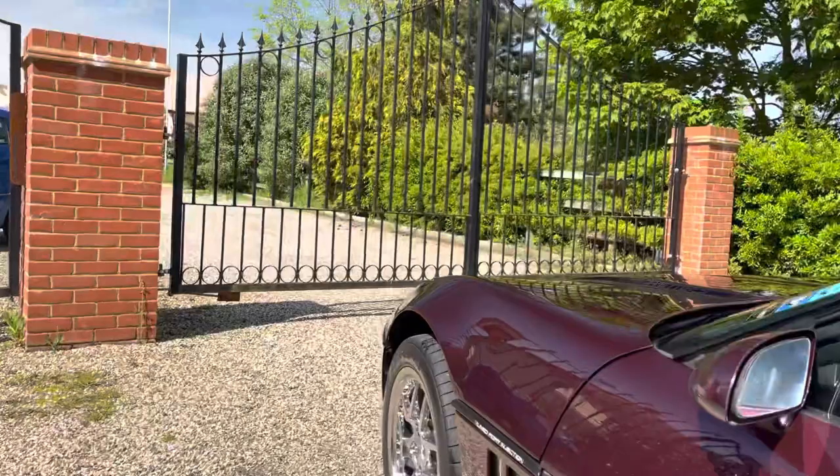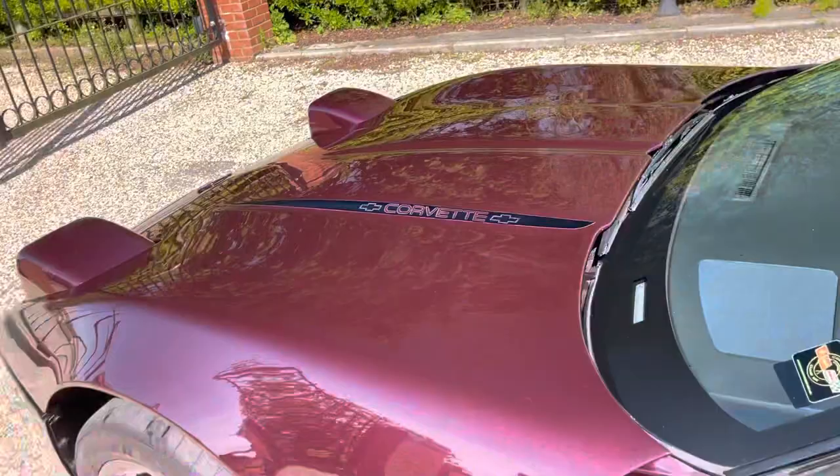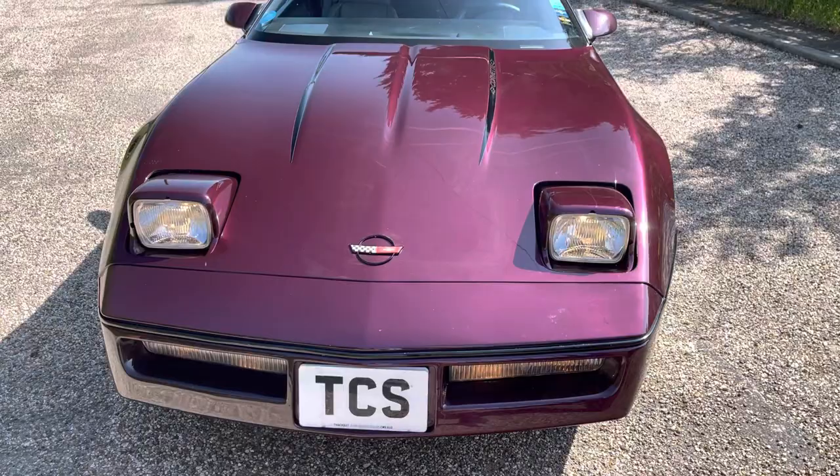Let's test those headlights. On the dash here we've got the headlight switch. We'll pull that and with some luck the headlights pop up — they twist around 180 degrees. They're all working. Absolutely beautiful colour.